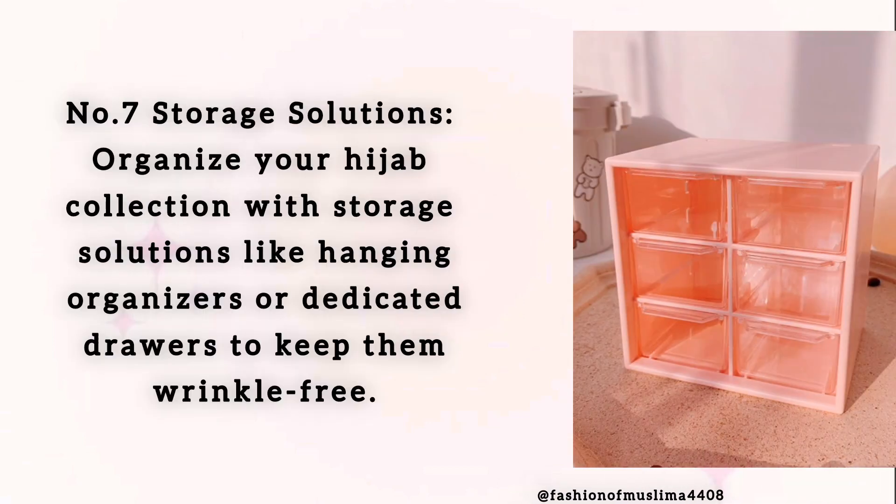Number 7: Storage Solutions. Organize your hijab collection with storage solutions like hanging organizers or dedicated drawers to keep them wrinkle-free.